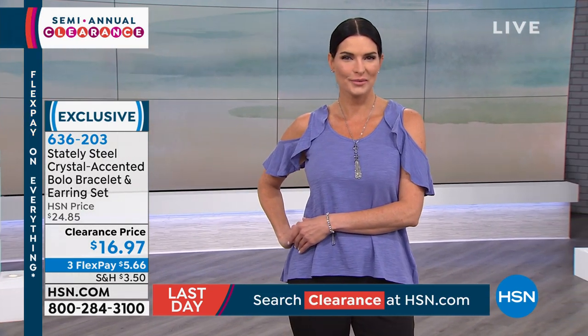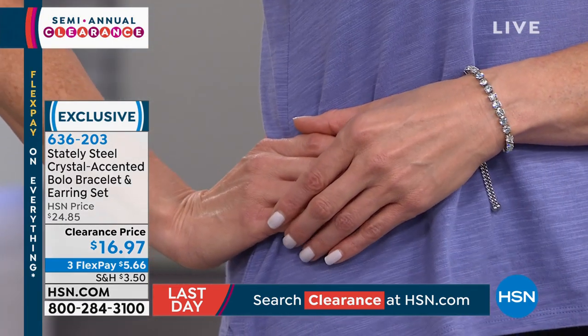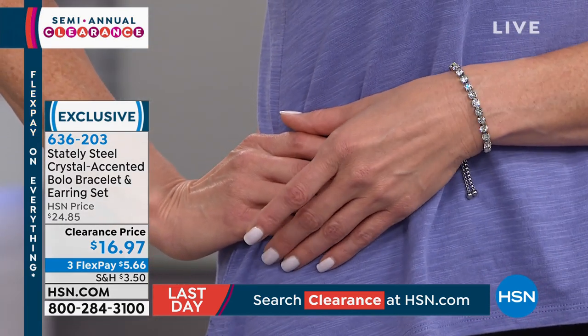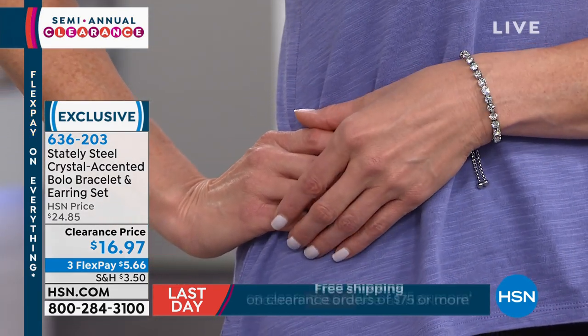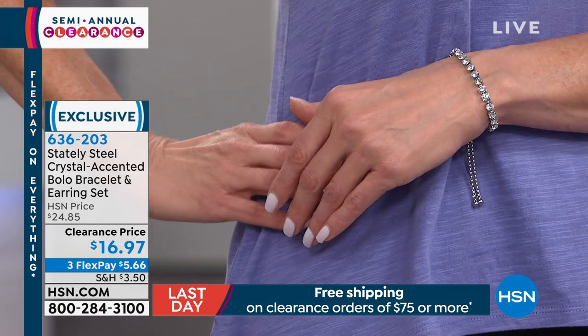That's why Stately Steel is so incredibly popular here. $16.97 — $5.66 to get this home. Look at how stunning our model looks. I don't want people to forget that you do get the beautiful earrings to go with it. You don't necessarily have to wear them at the same time. You can wear the earrings every day and have the bracelets. With the bolo style closure, I like that you get a bit of that chain that kind of hangs behind, giving it a more dimensional look.